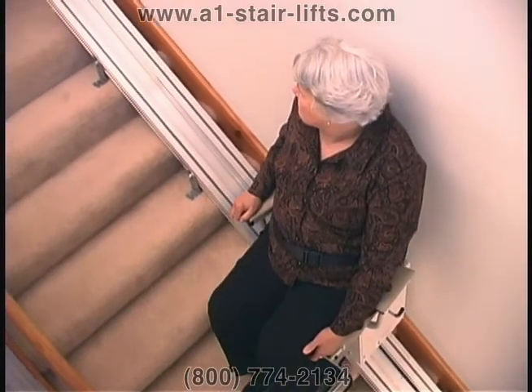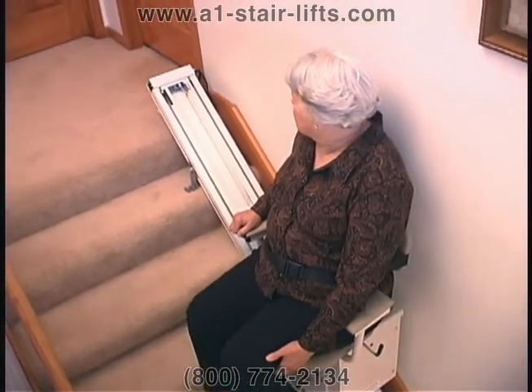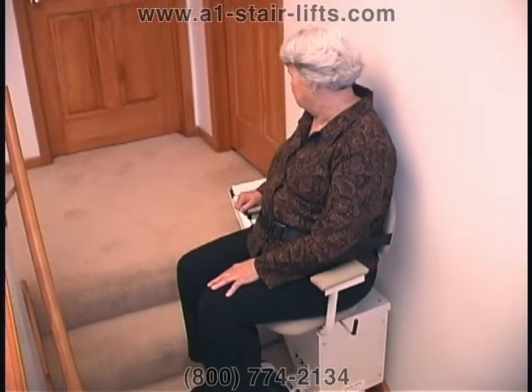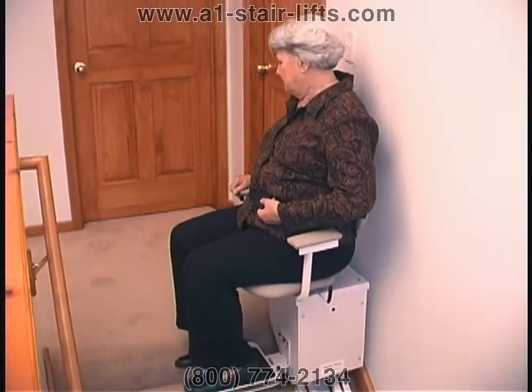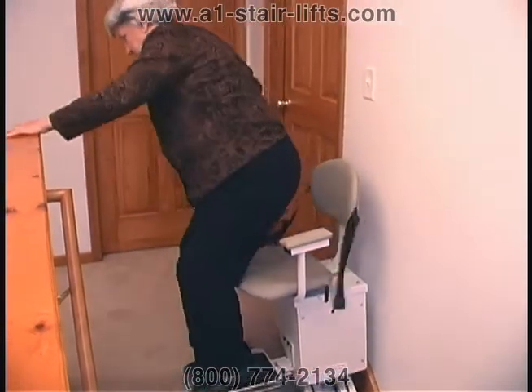AmeriGlide stair lifts provide independence, convenience, and security for people who have difficulty climbing stairs. Visit our website and give us a call to talk to one of our stair lift experts today for more information.